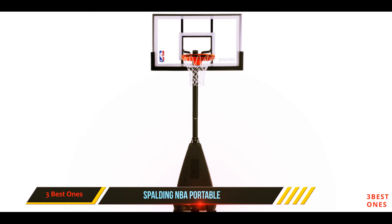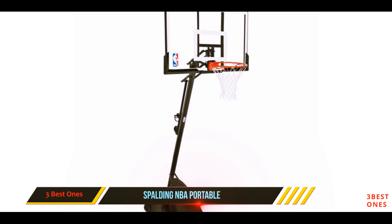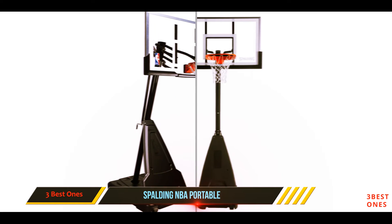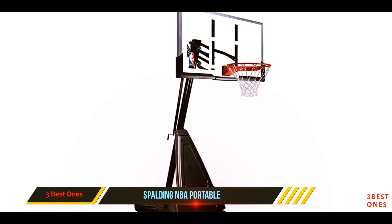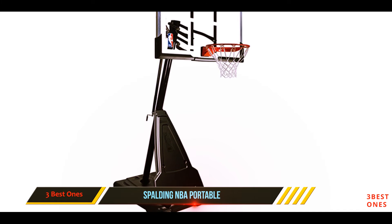By preventing backlashes, the sharp-shot steel slam rim of the Spalding NBA 54 Basketball Hoop is a breakaway type, and it is also rigid and professional. Both young and adult athletes are worry-free when they dunk as they will not get any injuries. The nylon net with a 5 to 8-inch rim for access can withstand harsh weather conditions.